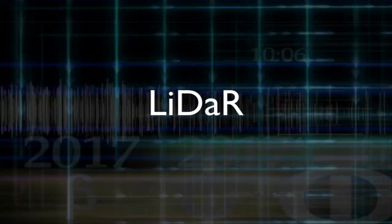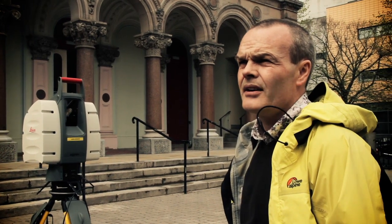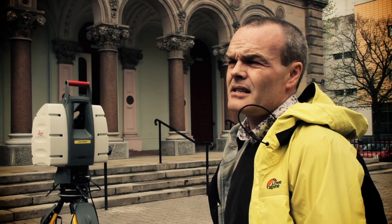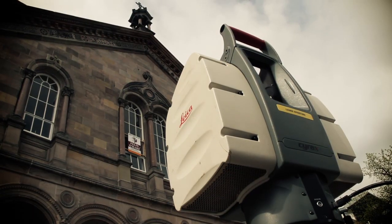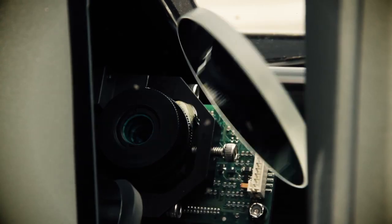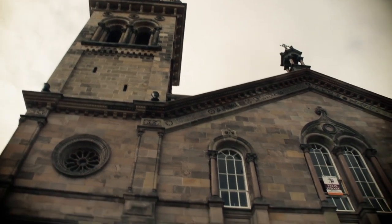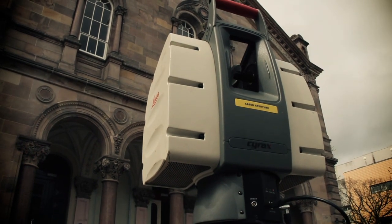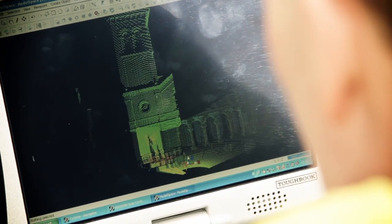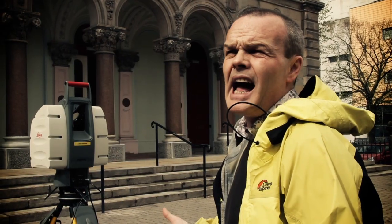This is our terrestrial LiDAR system, commonly known as a 3D laser scanner. LiDAR stands for Light, Distance and Ranging. What this equipment does is laser scan large structures by firing pulses of lasers at the structure and measures the time of flight of that laser beam to leave the machine, hit the surface, and come back to the machine. We can use it to capture very small parts of buildings or whole structures in complete 3D, both inside and outside.